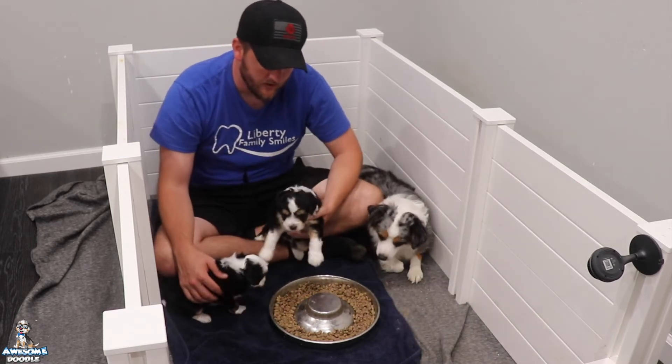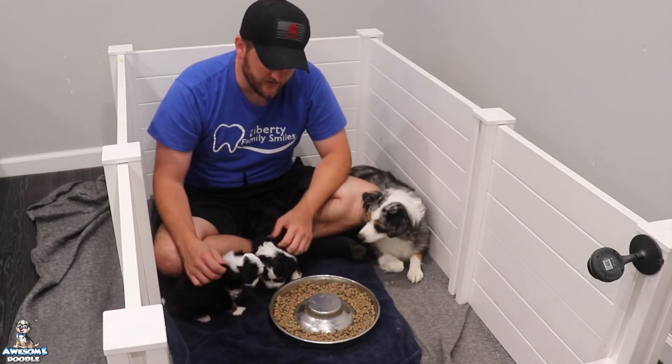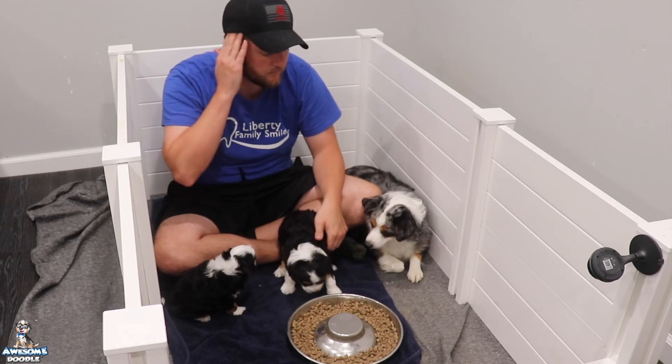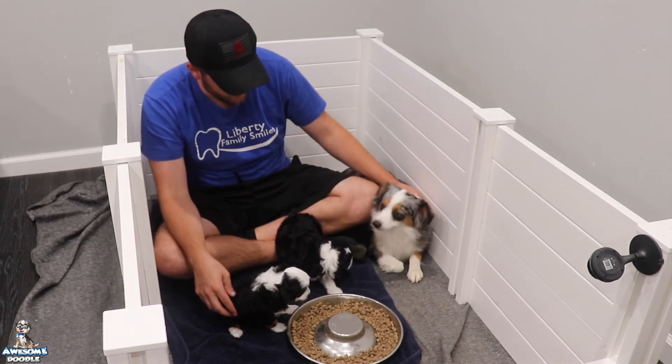We're going to expand their playroom a little bit more this week so they can stretch their legs and run around. We're also going to have some jungle gym play toys — it's going to be a good time. Just a short video to say hello.